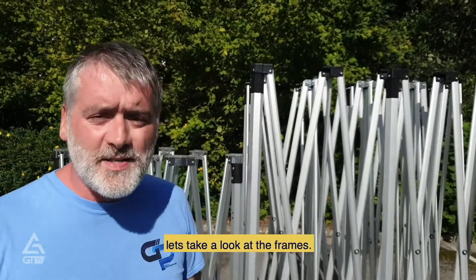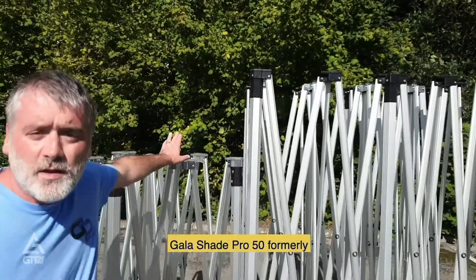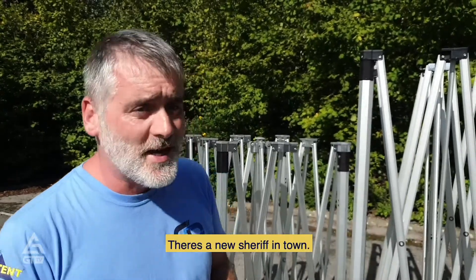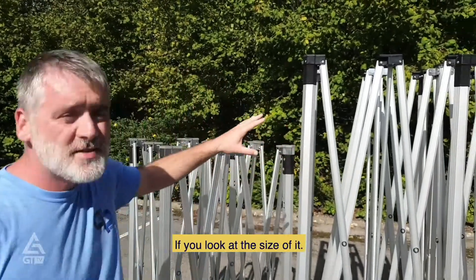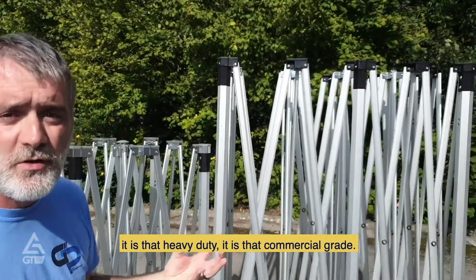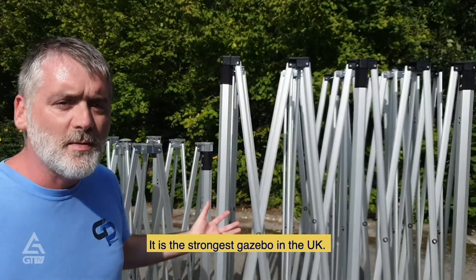Extremely strong. If you don't believe me, let's take a look at the frames. Gala Shade Pro 50 — formerly the strongest gazebo in Gala Tent, formerly the strongest gazebo in the UK. Not anymore. There's a new sheriff in town: the Gala Shade Pro 60. If you look at the size of it, it needs to be that big because it is that heavy duty and that commercial grade. It is the strongest gazebo in the UK.